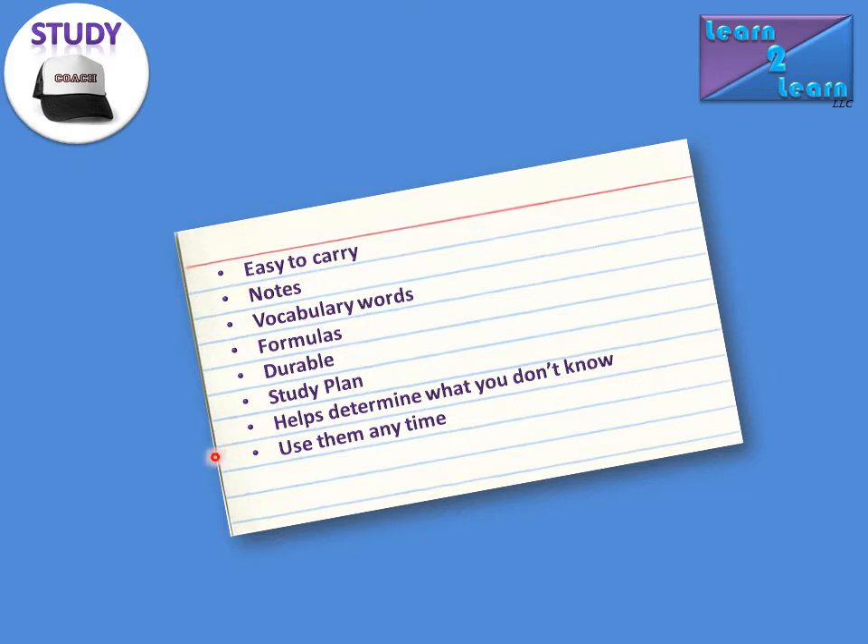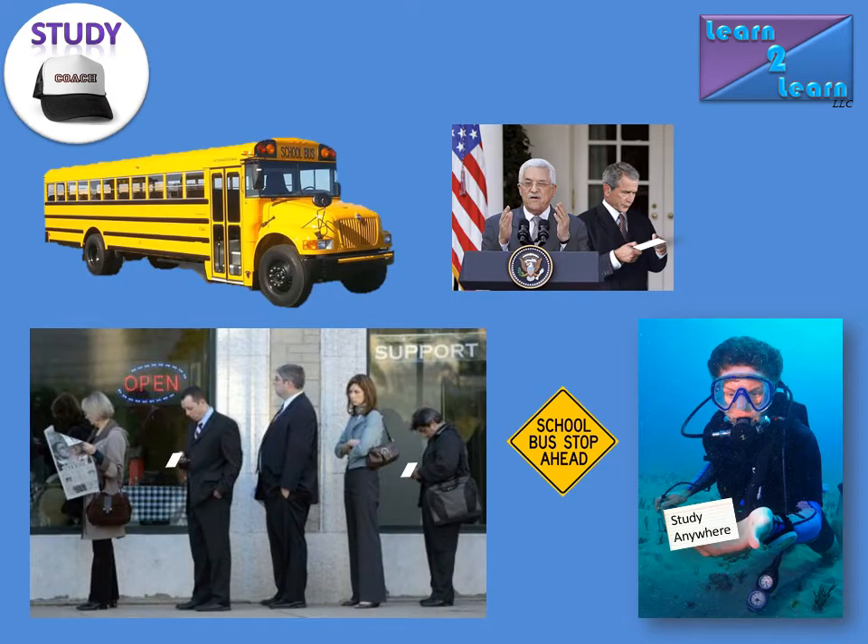Another great benefit of the 3x5 cards is they're so easy to carry that you can use them anytime. Just think about your average day and how much time you spend waiting around. You're either waiting for a school bus, on your transportation going to school, or waiting in line. All these afford you opportunities to study. In another study coach video, we talk about the benefit of short study periods. Even a two-minute study period, you can knock off a lot of information. So take that advantage, have these 3x5 cards with you, and you can take two, five, ten minutes — whatever amount of time you have — and actually knock off a lot of studying.